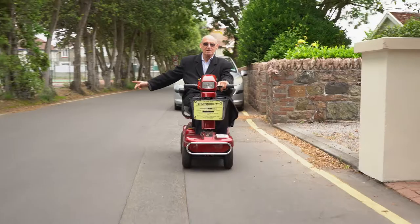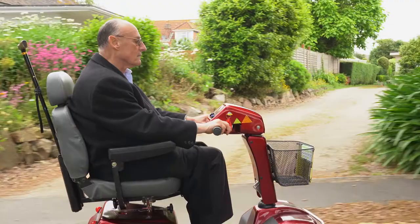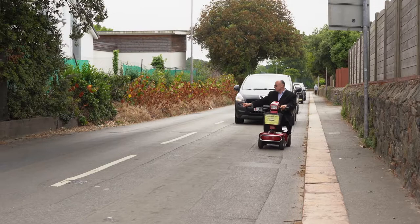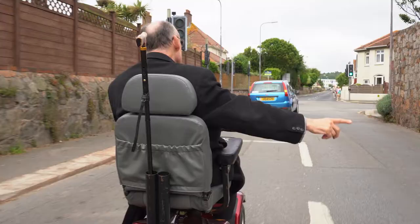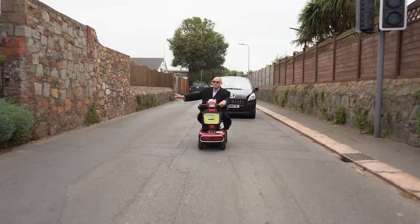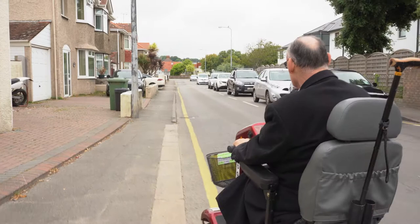Ride confidently, keeping well out from the edge of the road. Only move closer to the left to allow traffic to pass when there's a clear view of the road ahead. When turning right, look all around to make sure it's safe. If it is safe, use your indicator or give a clear hand signal to pull out safely to the middle of the road, just as if you were riding a bike. If it's not safe, pull into the left and cross as if you were a pedestrian. At night or in poor light conditions, make sure that you can be seen by using your lights and wearing high visibility clothing.